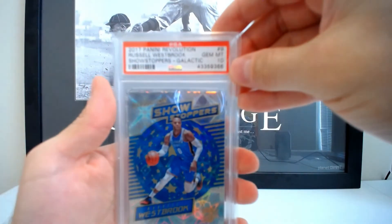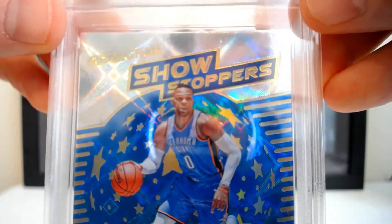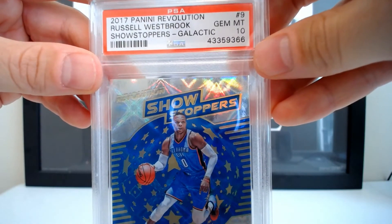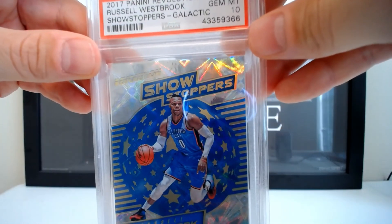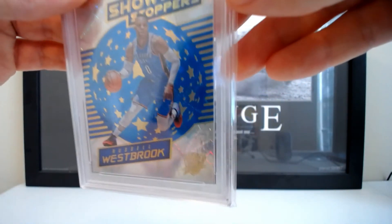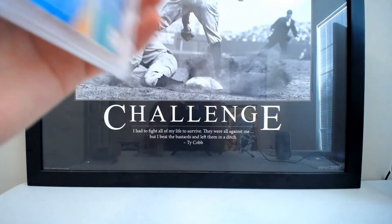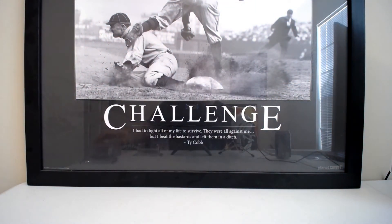This is the last Westbrook card I'm going to show — the 2017 Panini Revolution Showstoppers Galactic. There are three PSA 10s of this one. On these galactic cards they're not numbered but the print run is estimated to be somewhere between 10 and 15 of each card. I bought this one maybe six or seven months ago and I think I paid around $265 for it. It was an auction so I don't necessarily think I got a steal, but I really wanted the card and was happy to pay that.